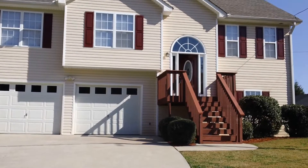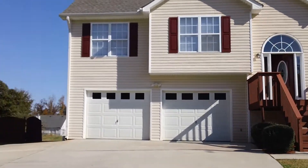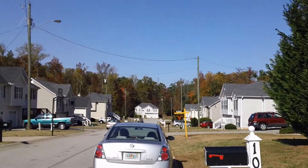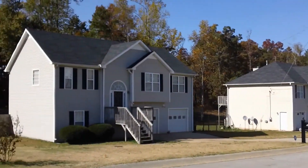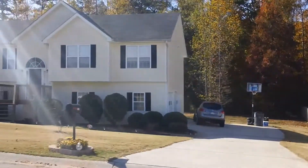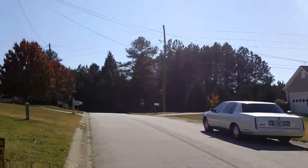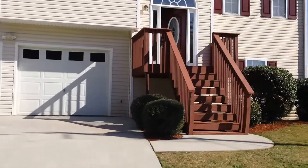Hi, this is Anthony Salmeri with National ERA Servicing. Here we are at 109 Fond Lane in Temple, Georgia. Today is October 5th. This is in the Deer Run Subdivision and the schools here are Temple Elementary and Temple High School. Taking a quick look around the neighborhood and let's go on in and take a look at this gorgeous house.